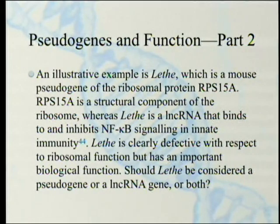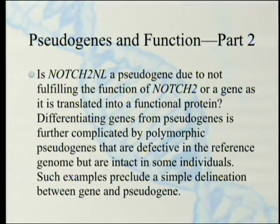Should Lethe be considered a pseudogene, a long non-coding RNA gene, or both? Is NOTCH2NL — the one involved in brain size we mentioned briefly — a pseudogene due to not fulfilling the function of NOTCH2, or a gene, since it is translated into a definitely importantly functioning protein? Differentiating genes from pseudogenes is further complicated by polymorphic pseudogenes that are defective in the reference genome but intact in some individuals. Such examples preclude a simple delineation between gene and pseudogene.